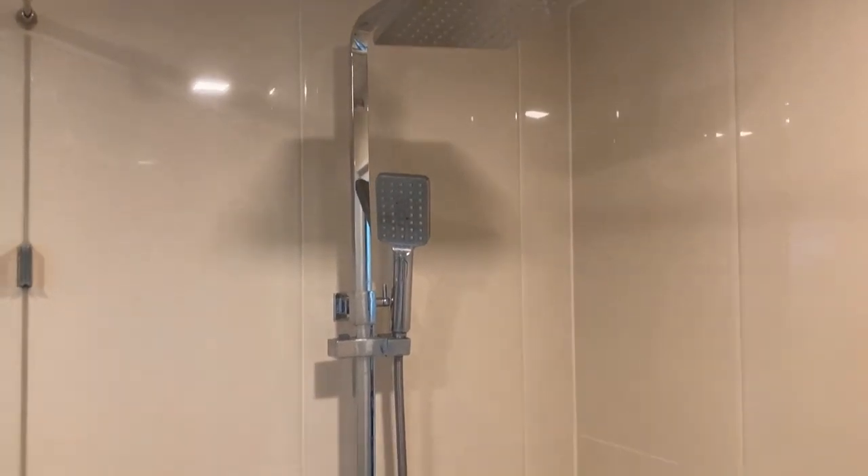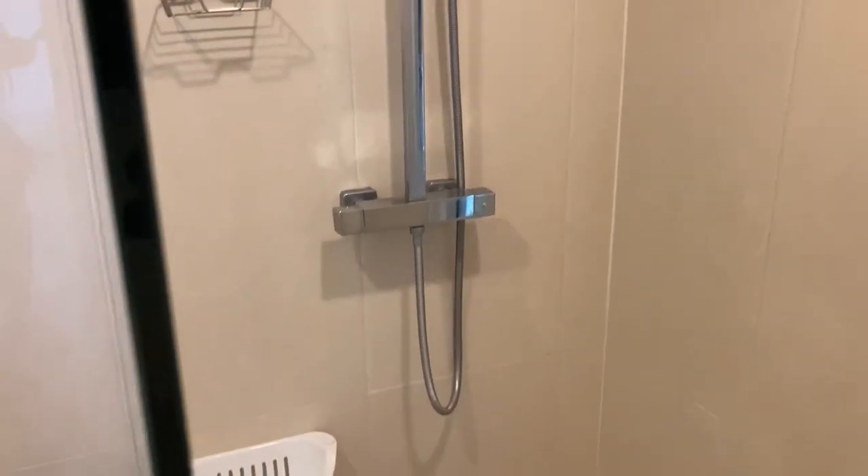And there's those two shower heads I was going on about. What's the point of having one when you can have two, man?